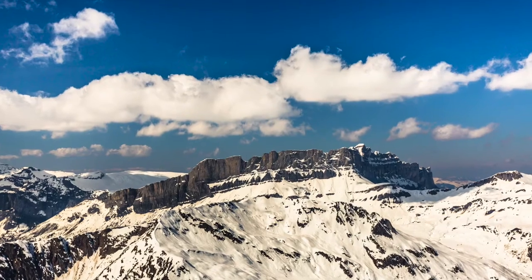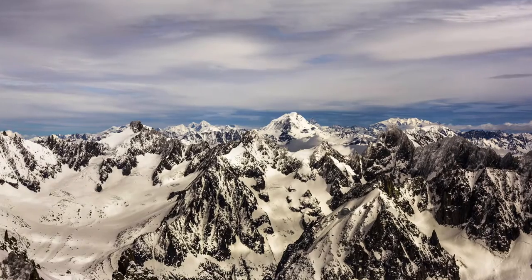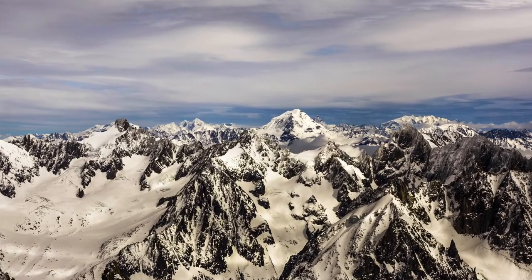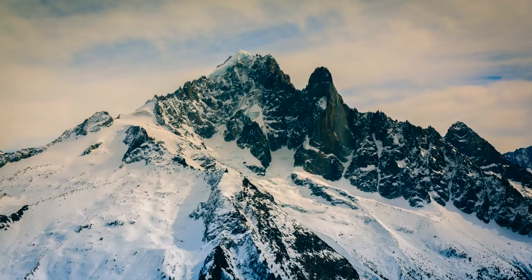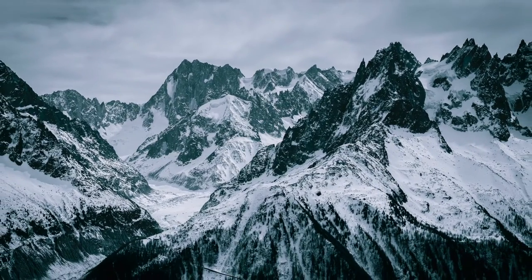Aided with a Canon 5D Mark III, I took the following pictures using a Sigma 50mm f1.4 DG HSM lens. I had options with a wide angle, but I knew the strengths of the Sigma for the shots that I wanted to take.